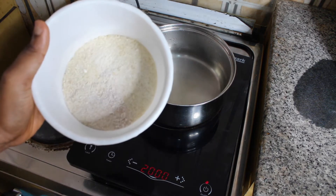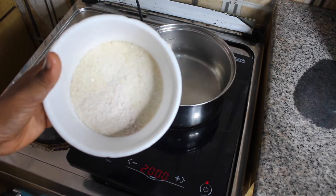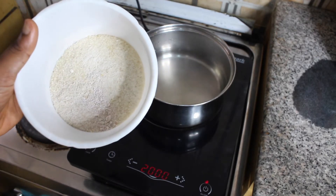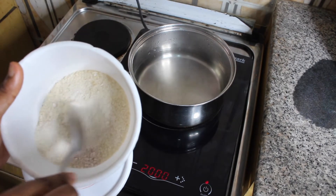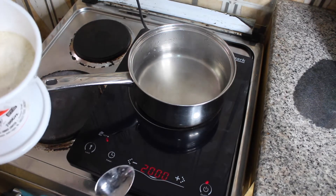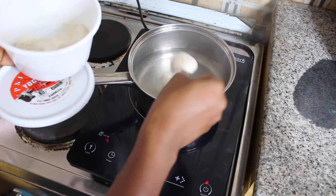I want to use ground rice because I'm going to be needing a paste and I don't want it to overcook. You can use normal rice from your house — just cook it until it's soft so you can apply it as a paste on your face. I already have water boiling and I'm going to add about four spoons of the ground rice into my pot.